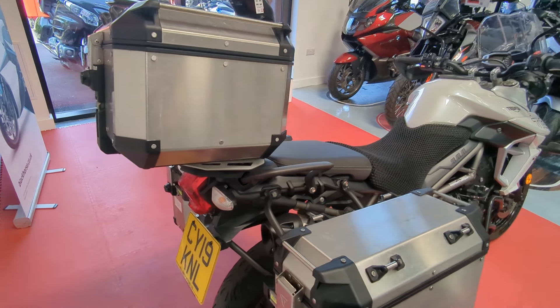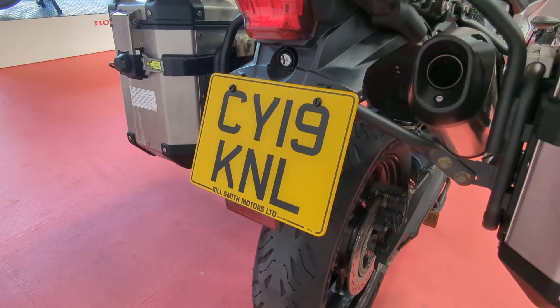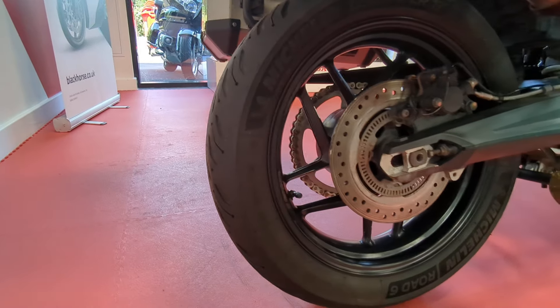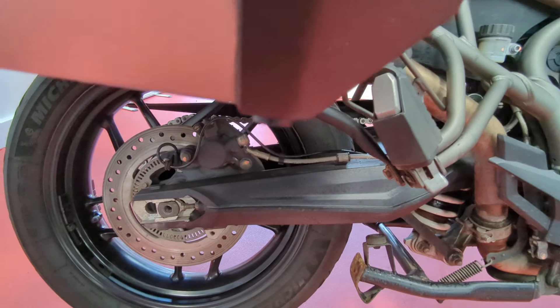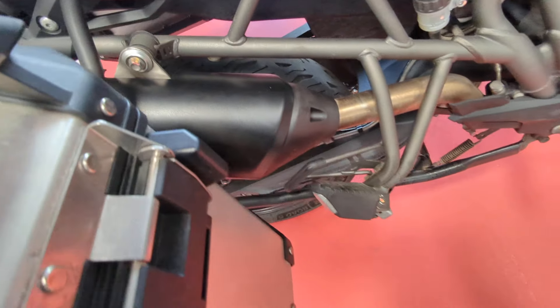Obviously you can see it's fully loaded with full Triumph aluminium luggage. It's on a 2019 plate. It's got a standard pipe on that's not been played around with.